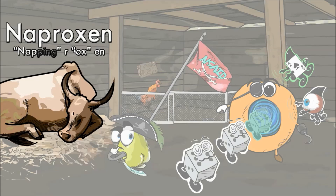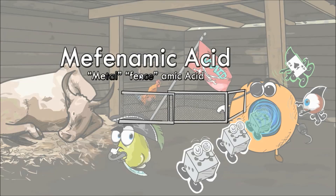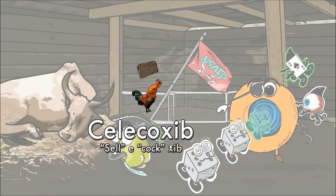The napping ox is there to remind you of naproxen. This one is pretty much self-explanatory. Naproxen — napping ox. In the back you can see a fenced-off rooster, or cock, which is being put up for sale. The metal fence is there to remind you of mefenamic acid. Metal fence — mefenamic acid. The cock for sale represents celecoxib. It is important to note that celecoxib is a selective COX-2 inhibitor, which is represented by celecoxib being isolated to a different area of the picture. Celecoxib — celecoxib.